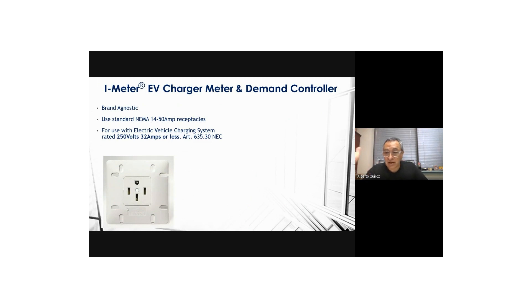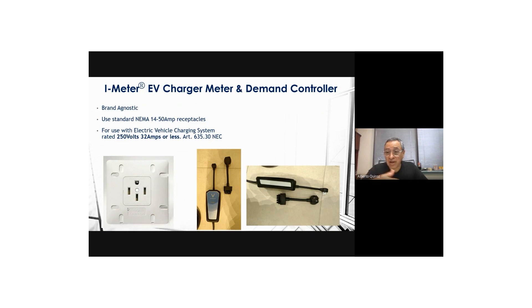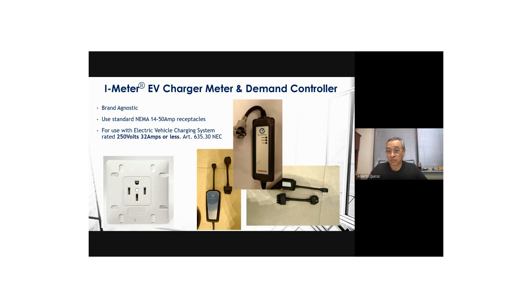Our system is brand agnostic — David can attest to that. It works with Flo, Siemens, ABB, Clipper Creek, Grizzl-E, Blink, and many others. We've tested other brands from Korea and tested it with portable chargers as well. This creates the possibility of reducing overall deployment cost by making a building EV-ready and giving the owner the opportunity to buy whatever charger they want, as long as it's a dumb charger that doesn't require additional network action.